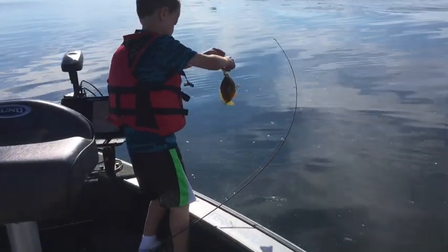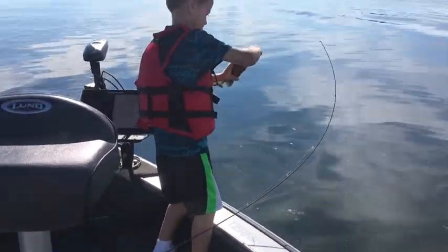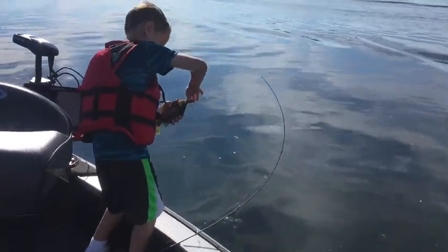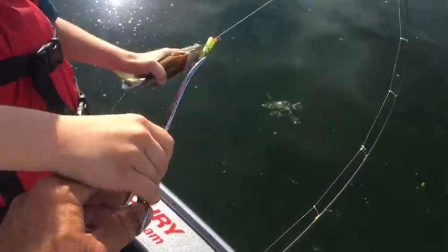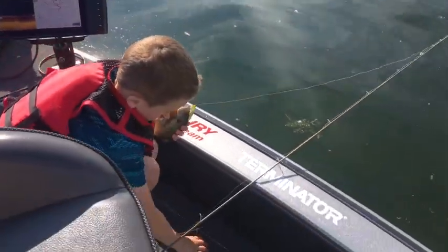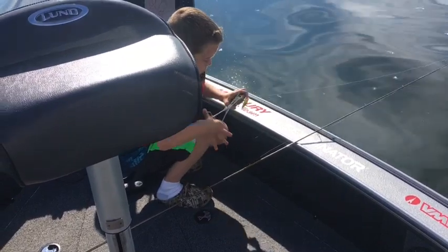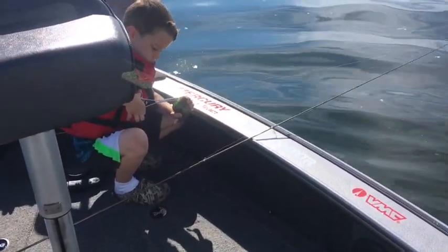My son Parker's got another one here. Nice bluegill hit that ultralight pop as well. There you go, buddy. Keep your hands away from those hooks. Cool way to catch them.